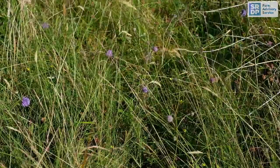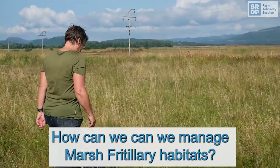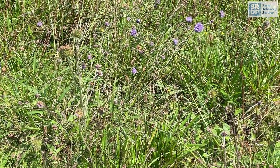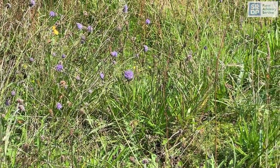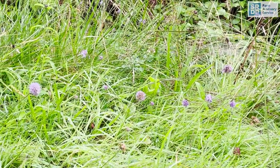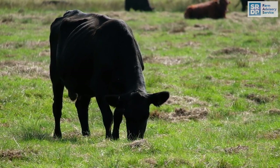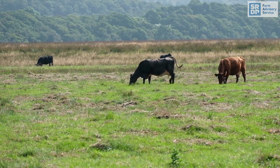Cattle are much better at supporting the Devil's-bit as they don't selectively graze in the way sheep do. In general, the overall management aim is to maintain patches of abundant Devil's-bit Scabious, ideally in an uneven patchwork of short and tall vegetation, something like 5 to 25 centimetres tall. A good supply of nectar sources, preferably in sunny and sheltered locations, is ideal for the adult butterflies. At most sites, light grazing by cattle or ponies of around 0.2 to 0.3 livestock units per hectare per year has produced suitable habitat — that is one cow per three or four hectares over the year, but it depends a lot on the site.